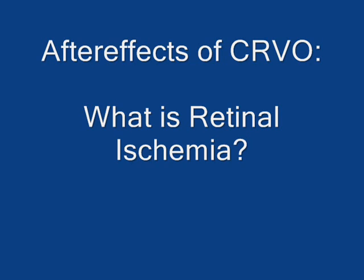Ischemia is a word used to describe a tissue whose blood supply has been reduced to an insufficient level. Let's take a minute to look at this condition as it occurs in the retina.